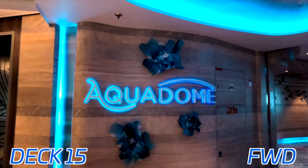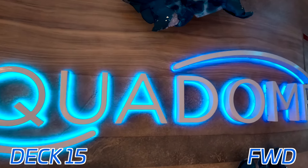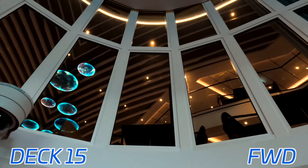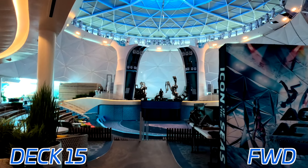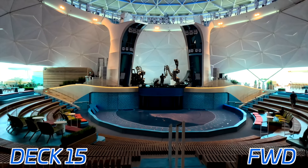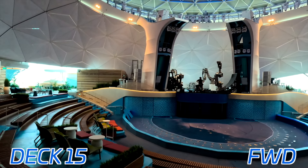Jumping one more deck down to 15, we're going to go into the Aquadome. This is one of the main attractions and staples here on board Icon of the Seas. And speaking of the Coastal Kitchen, there's a quick view of it looking down into the Aquadome. Here's the center stage of it all — the Aqua Theater, similar to what we see on the Oasis-class ships.